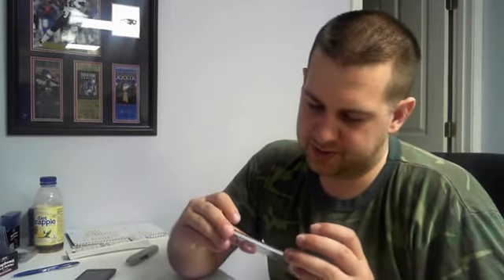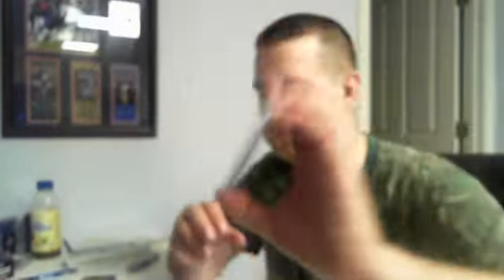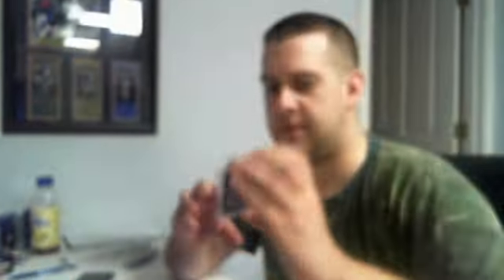So Dolphins had a solid break. A little bit of three-color, number to 25, Matt Barkley. Three-color number to 75, Marquise Goodwin. Three-color number to 50, Denard Robinson. And the last one, number to 25, three-color, Monte Ball for the Broncos. So those are our patches and jerseys.